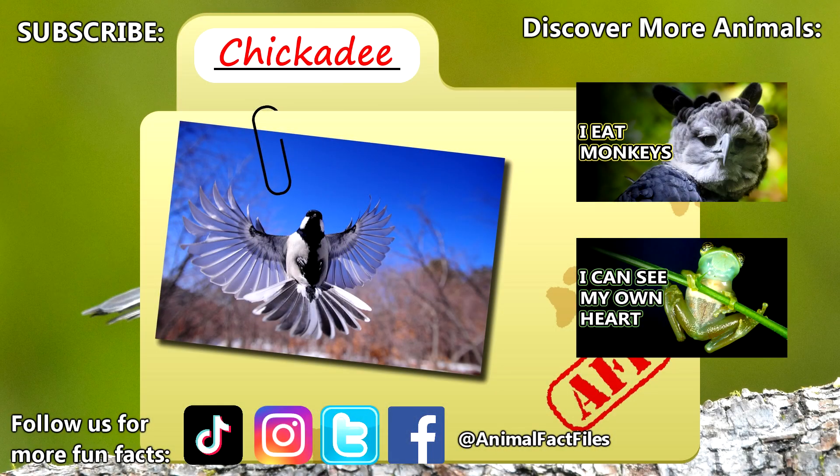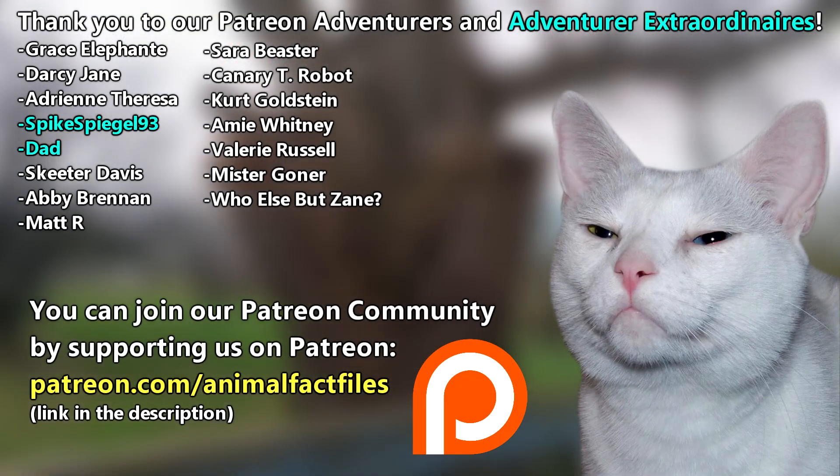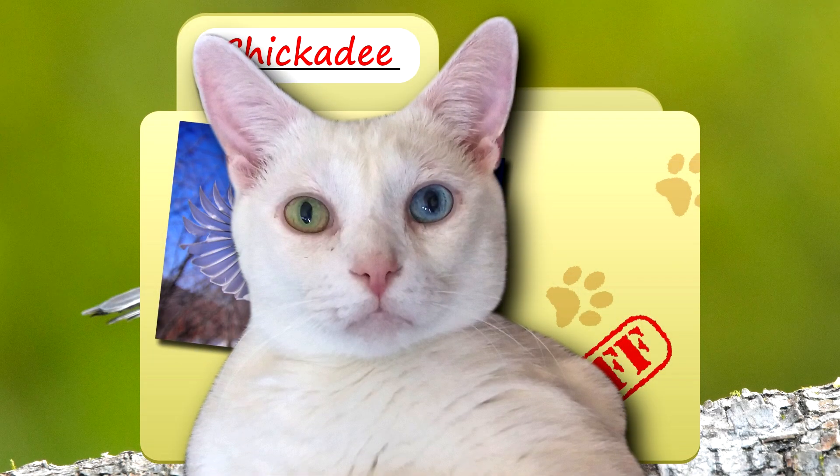For more facts on chickadees, check out the links below. Give a thumbs up if you learned something new today. Thank you to our patrons, SpikeSpiegel93, Dad, and everyone else for their support of this channel. Thank you to these viewers for today's request, and thank you for watching Animal Fact Files.